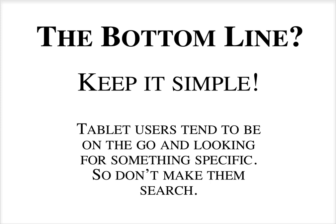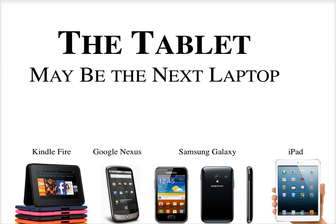The bottom line of all these conventions is to just keep it simple. Tablet users tend to be on the go, using their tablet for convenience versus a cumbersome laptop, desktop, or a small smartphone that's hard to read. Tablets fulfill all of these needs, so we don't want to make users search for information — we want to get right down to the point — and we don't want them to risk pressing multiple things at once.